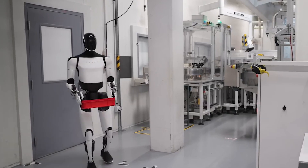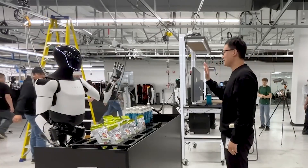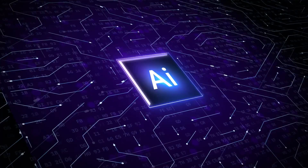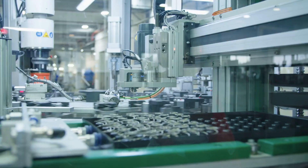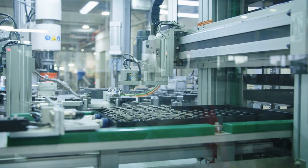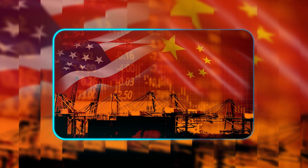Tesla's sleek Optimus design is suddenly looking vulnerable. Looking at the bigger picture, this is a wake-up call for the robotics industry. After years of focusing on software and AI breakthroughs, manufacturers are being reminded that hardware still depends on real-world supply chains, and geopolitical tensions can stall even the most advanced robots.